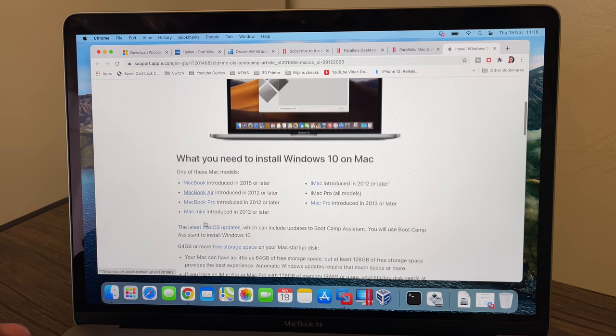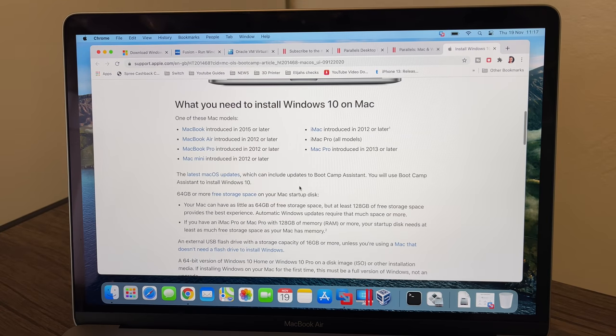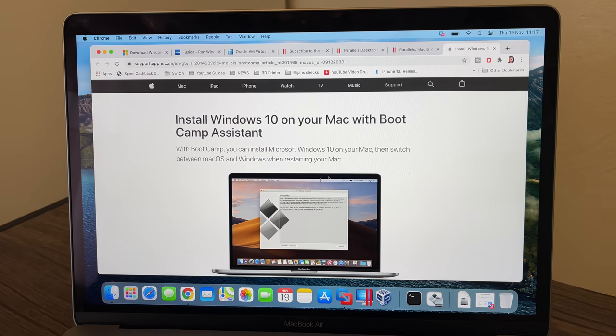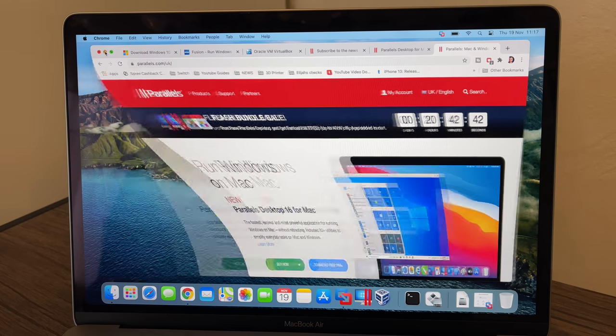If we click Learn More, it tells you which Macs it can and cannot install on. Interestingly, Apple need to update this page — it says MacBook Air introduced 2012 or later, which technically includes this M1 MacBook Air, but it doesn't clarify that the M1 model doesn't work. It's still giving install guides. So Apple do need to update that. But straight away, Boot Camp doesn't work.